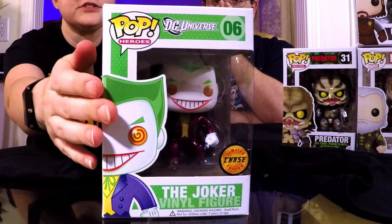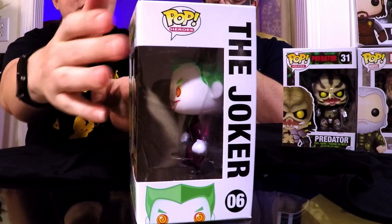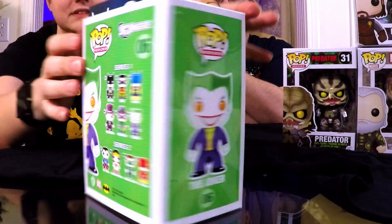This one feels like a lighter one and — wait, there's a card stuffed in here too. I've never gotten a chase, never found a chase, never owned a chase. What exactly is it? A metallic chase — it's rare, like one in six or something. But I don't even own the regular Joker. I can't believe I got a chase pop! Oh my god, and the box condition is really good too — the card was able to just kind of slide right back in there.